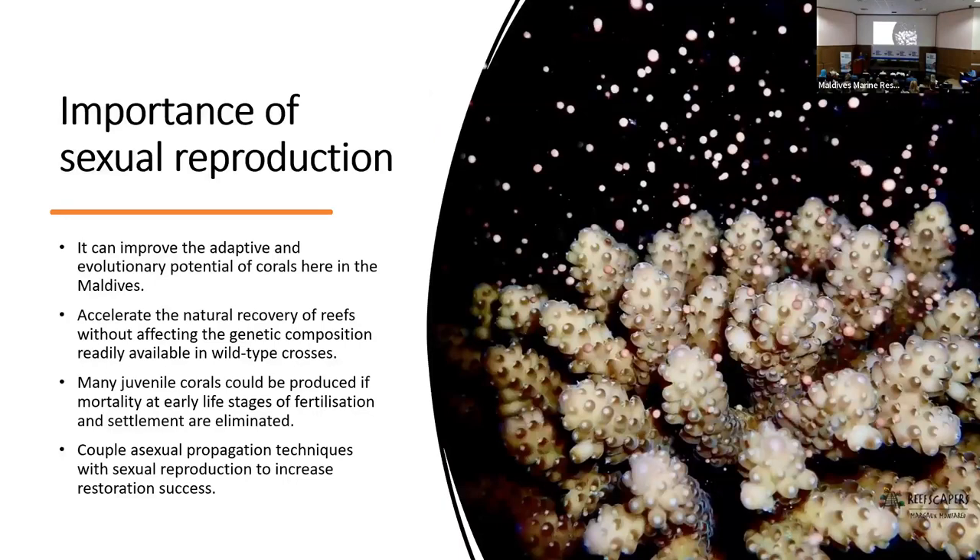The importance of this work and establishing this methodology is to increase the number of genetically diverse corals that we can outplant back onto the reef, in tandem with any asexual work also going on. We hope this will improve adaptive and evolutionary potential and enable coral reefs to withstand anthropogenic pressures. The combination of asexual and sexual settlements, we hope, will lead to an accelerated recovery of the natural reef and greater restoration success.